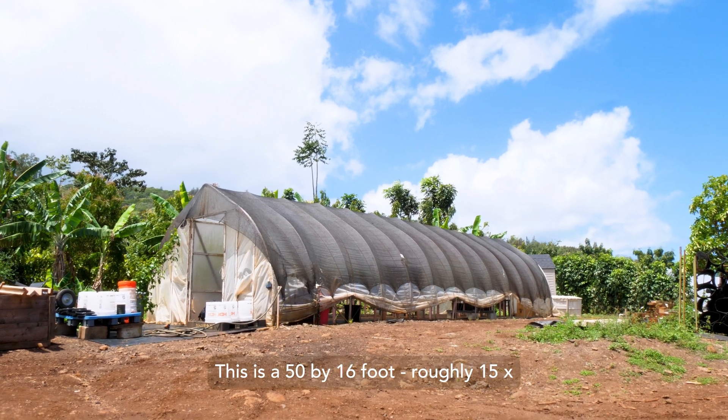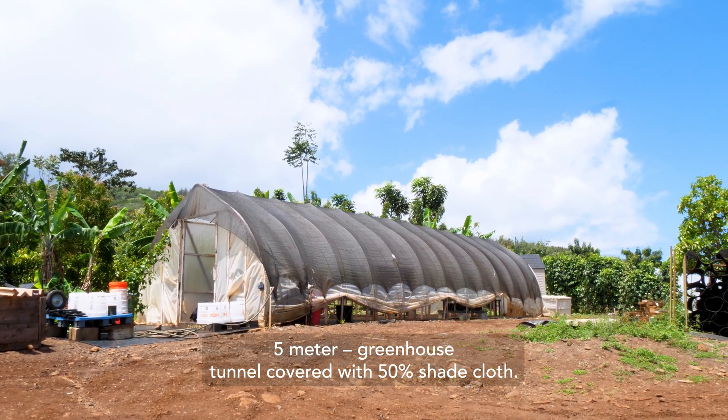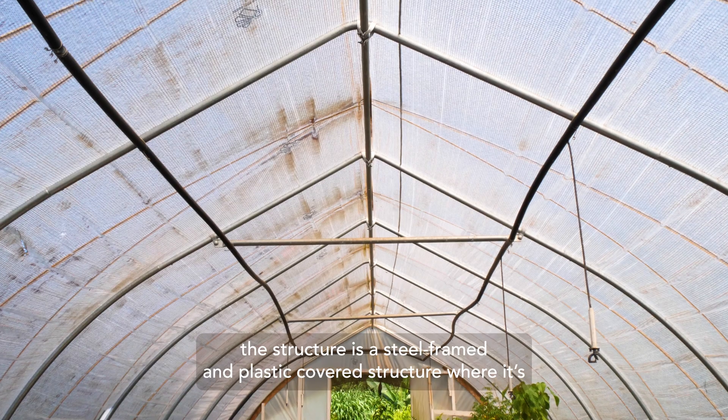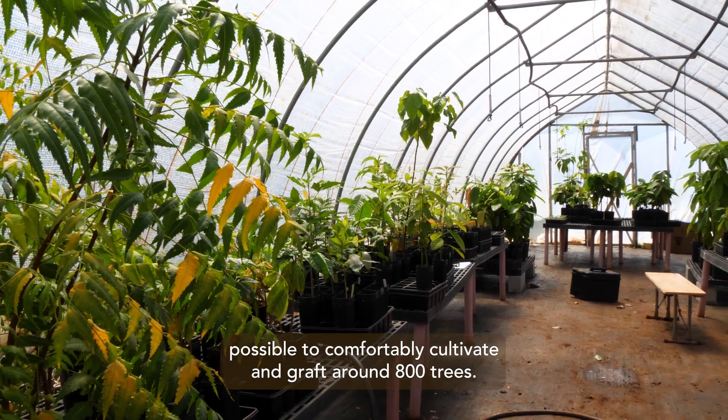Shade covering should reduce light levels inside the nursery by 40 to 50 percent. This is a 50 by 16 foot — roughly 15 by 5 meter — greenhouse tunnel covered with 50 percent shade cloth. To protect from wind and rain, the structure is steel framed and plastic covered, where it's possible to comfortably cultivate and graft around 800 trees.